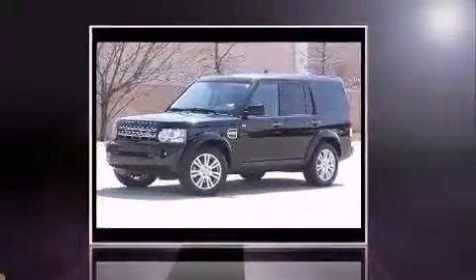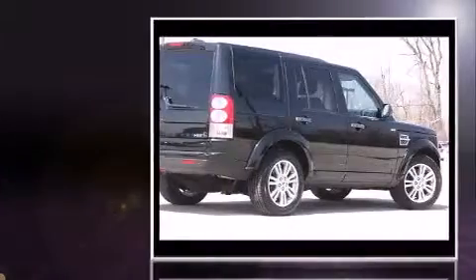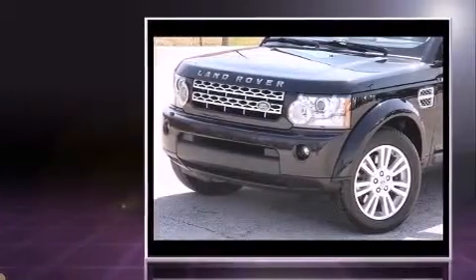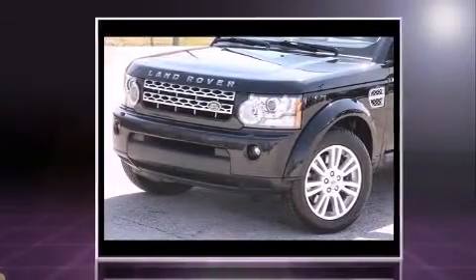The 2011 Land Rover LR4 delivers smooth gear shifts thanks to its 5-liter 8-cylinder engine. Load-leveling rear suspension maintains a comfortable ride, and a wealth of standard features means you no longer have to sacrifice comfort for capability.